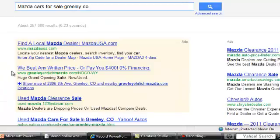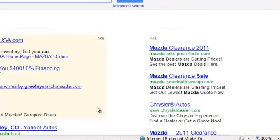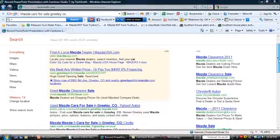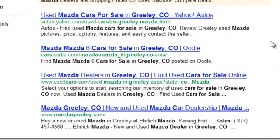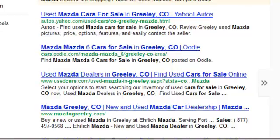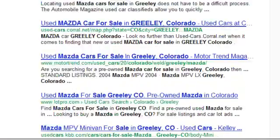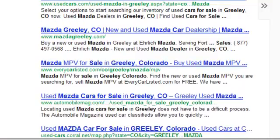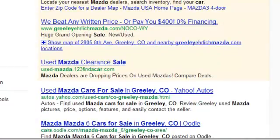Look right here — we beat any written offer or pay you $400. This is in the paid ads section. When you look at this, you'll either be here or here in the listings. As you scroll down, you can see all the other listings. There aren't any other offers that jump out at you like that. Nobody's giving you an offer saying, 'Hey, buy from me, come to my site, check me out.' Nothing else on this page says that. Right here we've got: will beat any written price or pay you $400.